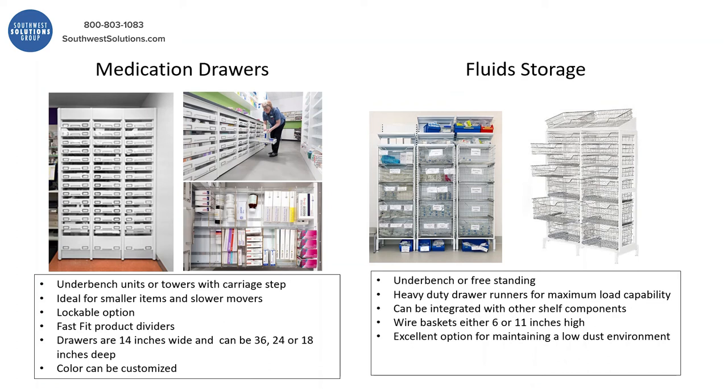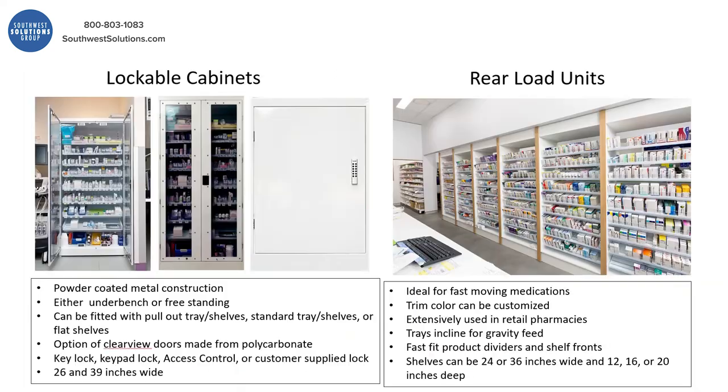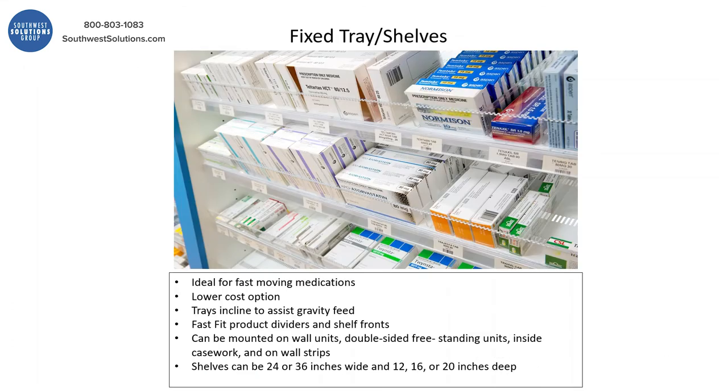You've got fluid storage options as well to give you a heavier duty option. People incorporate these into their counters, and there are units that mount on the wall above those counters. You can add all types of lockable doors, and you can even do rear-load units — that's for real fast-moving items. The fixed tray or shelves have great indexing and labeling, and there's enough space for a barcode as well.